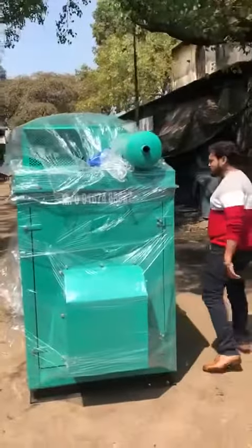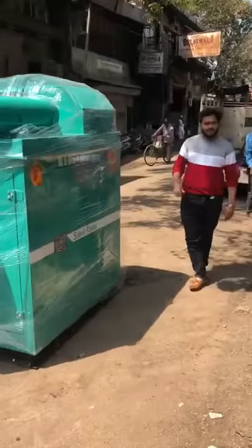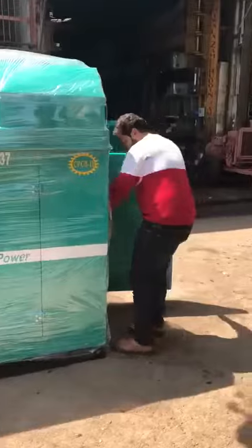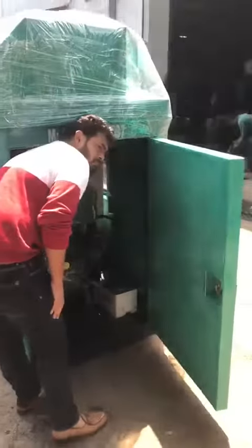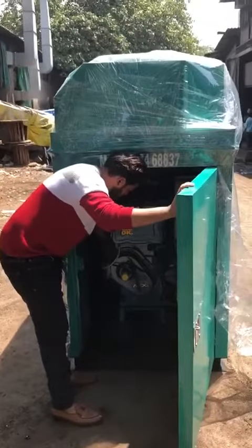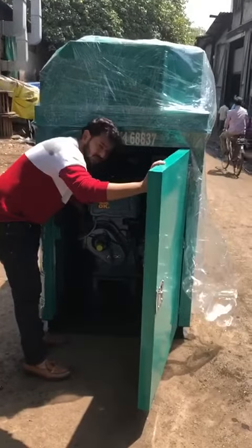Zero position. Noise level 75dB. This is the alternator. Zero vibration.